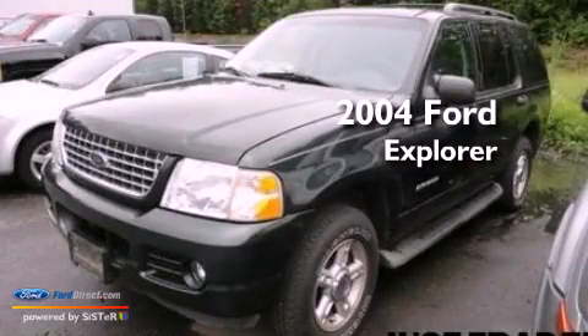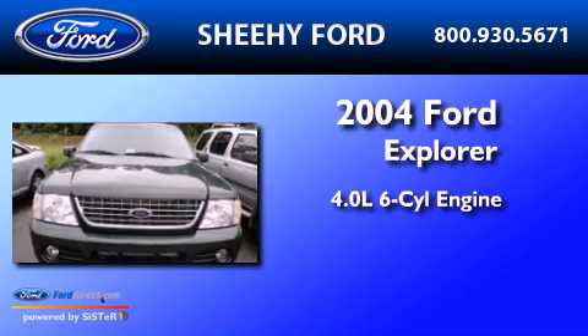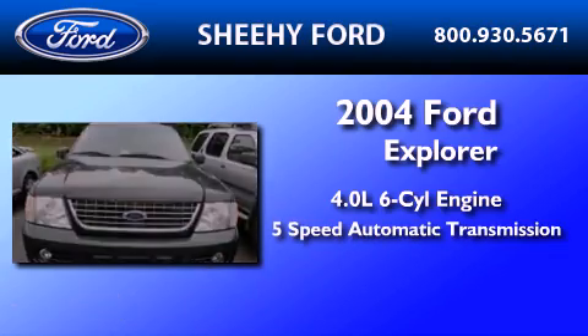This is a 2004 Ford Explorer. It has a 4.0-liter, six-cylinder engine and a five-speed automatic transmission.